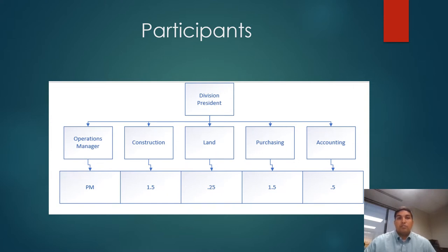From construction, we'll need one full-time superintendent and a starts coordinator to devote half their time to the project. For purchasing, we'll need one full-time purchasing agent, plus a quarter of the time from a purchasing manager and an estimator. Accounting will provide support from an AP clerk at a quarter of their time, and the accounting manager will consult throughout the life of the project at a quarter of their time.